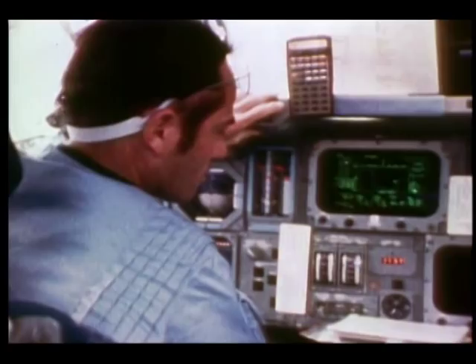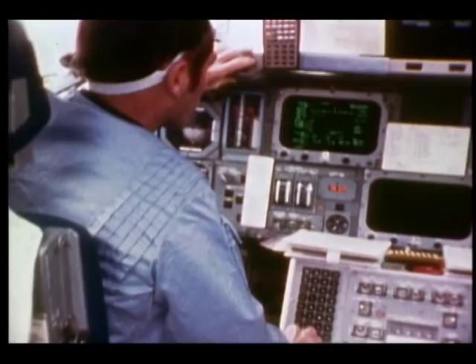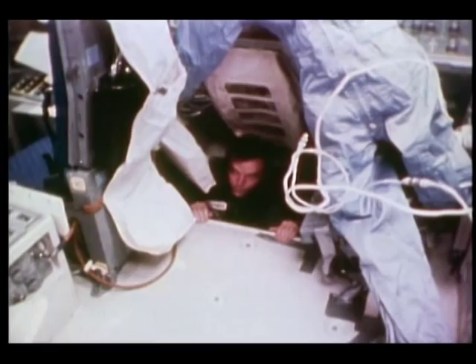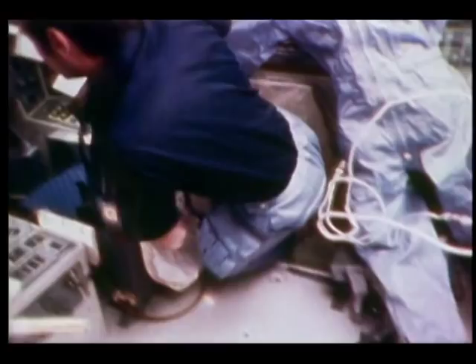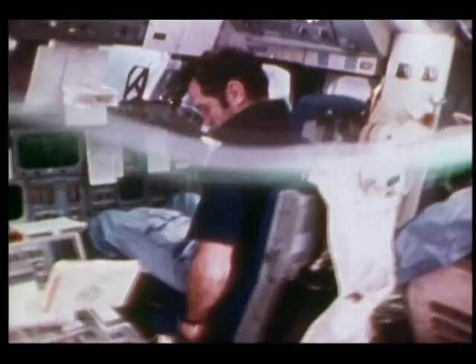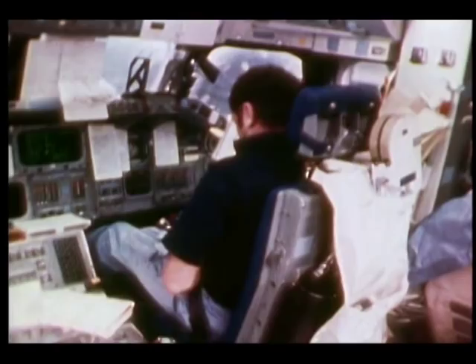That's the slowest anyone ever saw Crippen move inside the shuttle — he was doing that so we could take a picture of him. Always easier in zero-g; moving around up there is really nice. Put on the seatbelt just to hold me in the seat while we were doing some of our burns — notice it takes a few books to do that operation, and we've got them spread out everywhere.